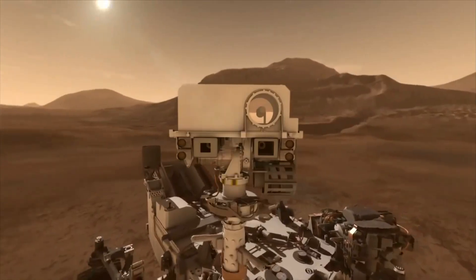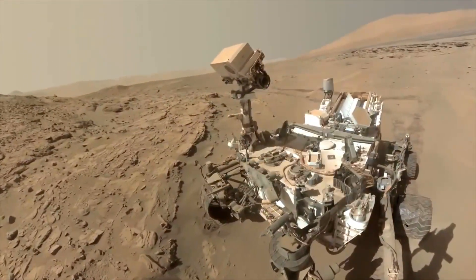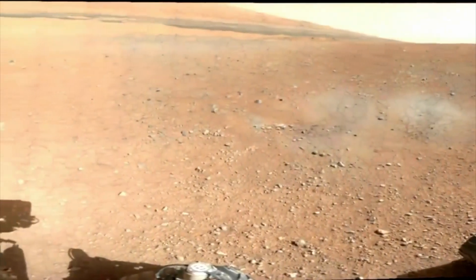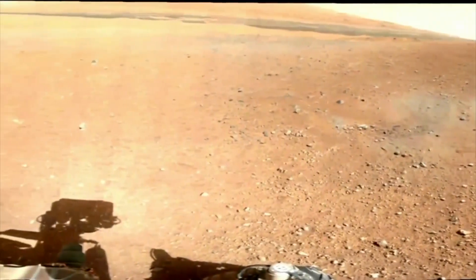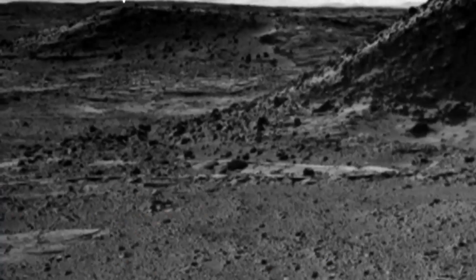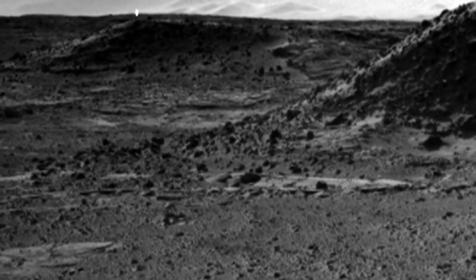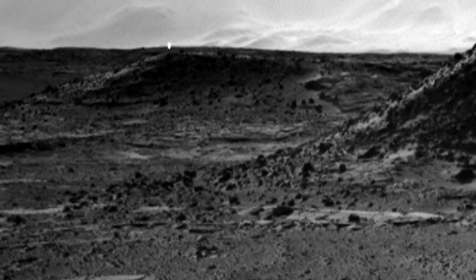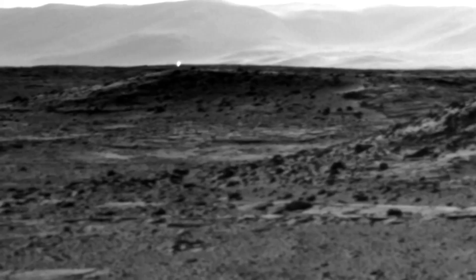The navigation cameras on the front of the car-sized vehicle are capable of capturing one image every eight seconds. While the path in front of the rover is clear, the image from 9 a.m. Universal Time seems to show something in the far distance — something that should not be there. We're looking off towards the horizon, towards this distant ridge, and there's this bright dot.